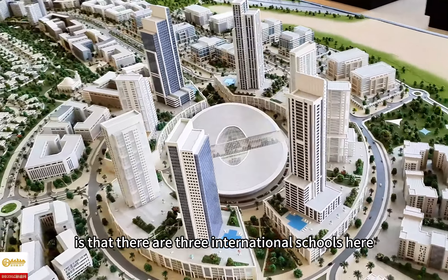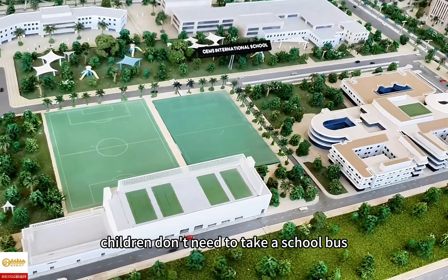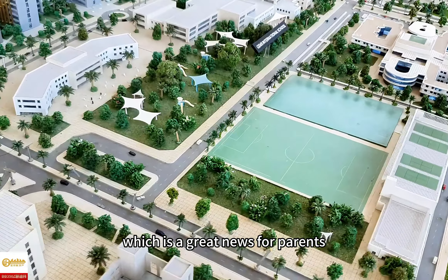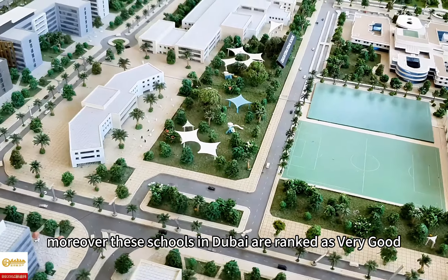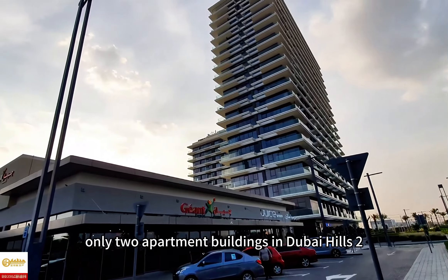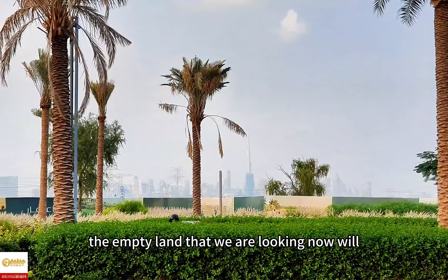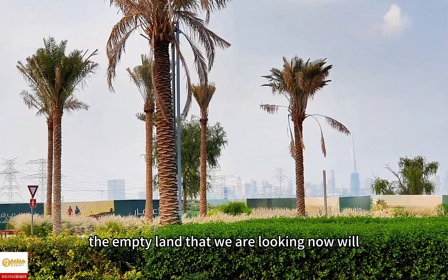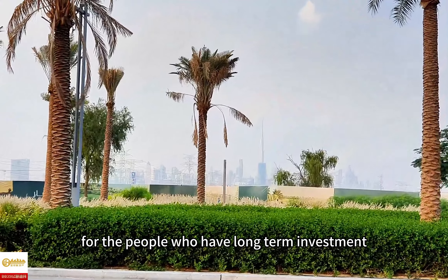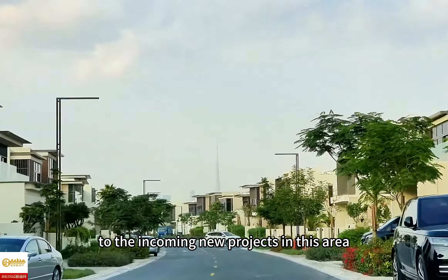Most importantly, there are three international schools here. Children don't need to take a school bus — they can walk or cycle to school within the community, which is great news for parents. Moreover, these schools in Dubai are ranked as very good. Currently, only two apartment buildings in Dubai Hills 2 have been handed over. In the future, the empty land we are looking at now will gradually launch new projects. For people who have a long-term investment plan in Dubai, it is worth paying attention to the incoming new projects in this area.